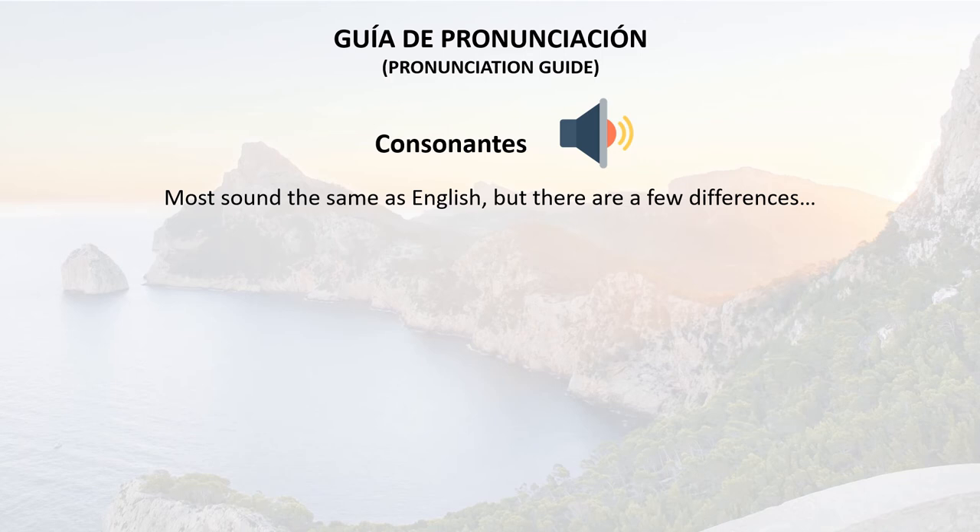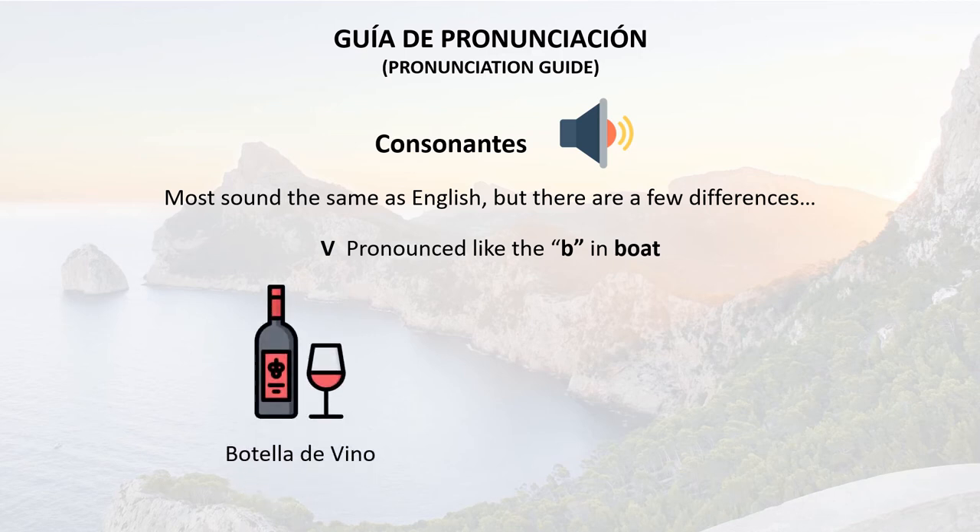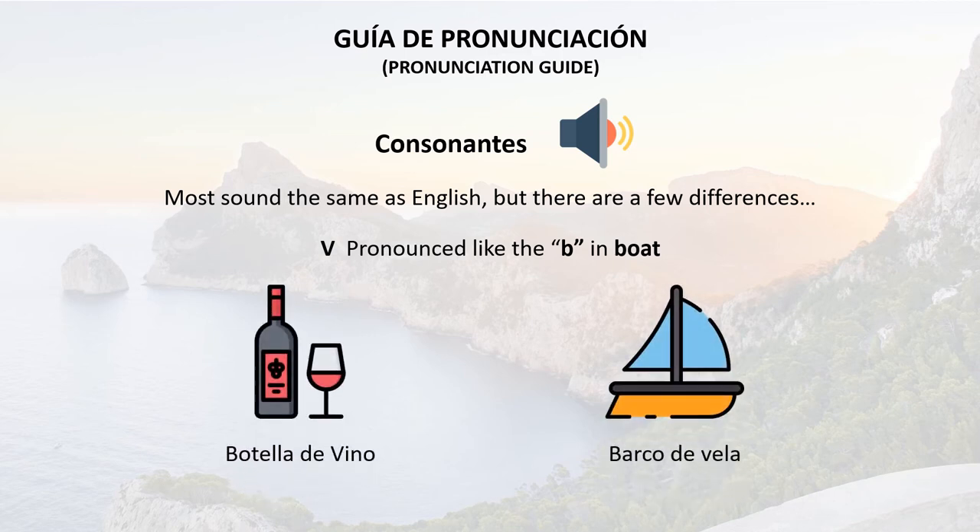The V is pronounced like the B in boat. So we have botella de vino, or barco de vela. As you can see from these examples, there's no difference between the B and the V in pronunciation. Barco de vela means a sailing boat.